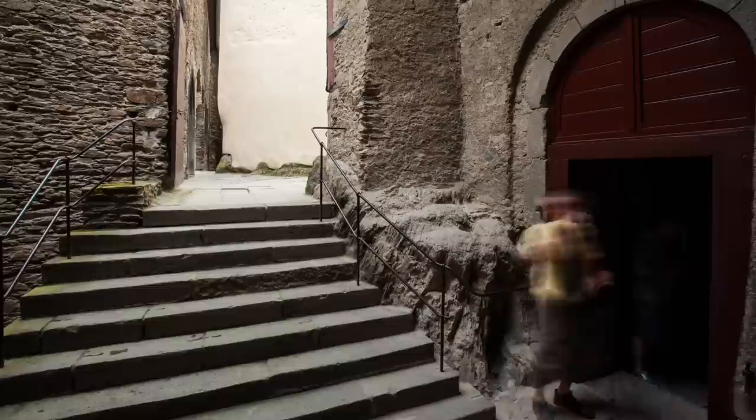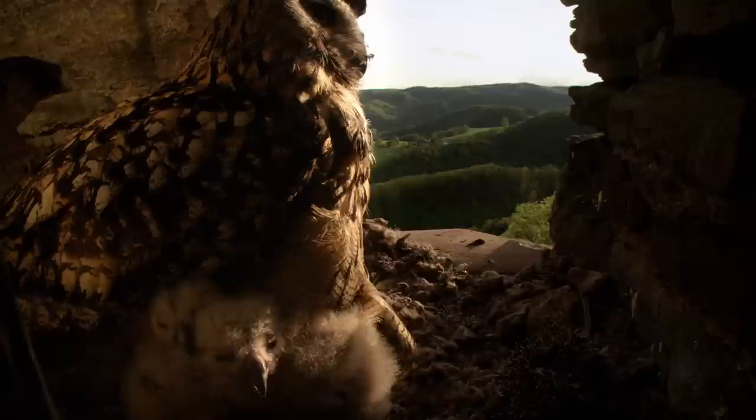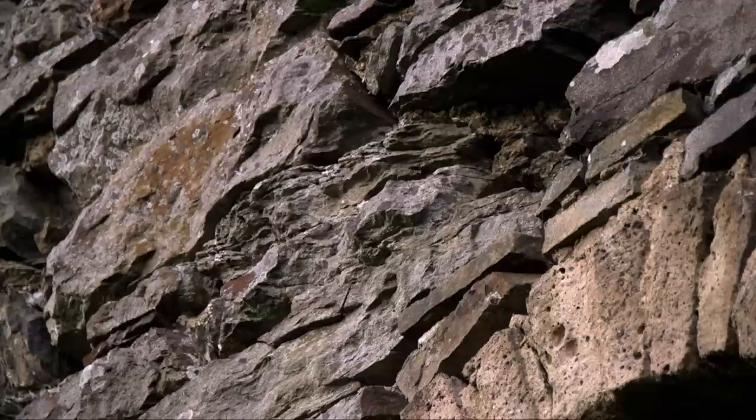The castle's striking architecture and dramatic position have made it the inspiration for many fairytale castles. Ruins of other less well-known castles provide homes for some unusual residents — a family of eagle owls. High up on a window ledge, they can raise their chicks in safety. But they have to share the castle tower with a kestrel, which has its own young to feed.